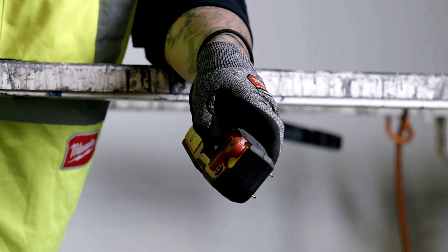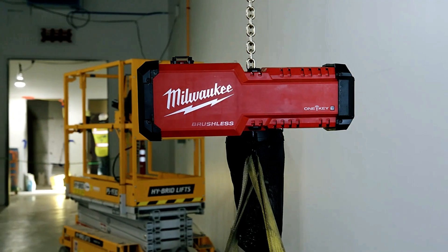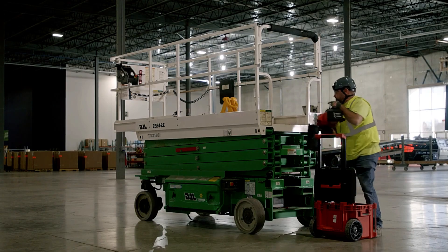Ideal for tasks like lifting pipes to workshop roofs, this innovative tool provides flexibility, portability, and reliable performance for heavy-duty industrial applications.